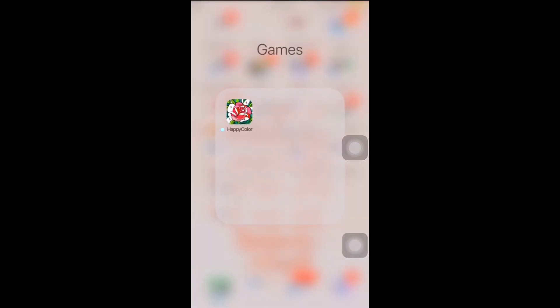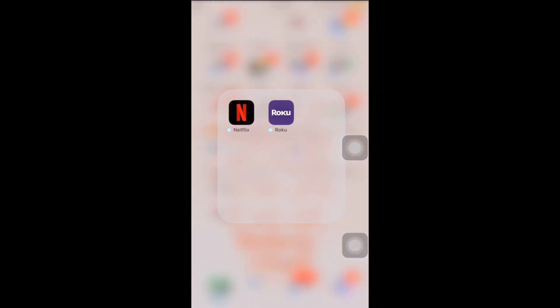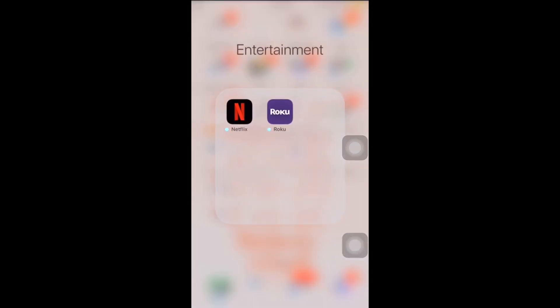Yes I do have games — just one color game. And then this is my YouTube-ish folder: YouTube Studio, iMovie for editing some of my videos, Intro Maker, Thumbnail Maker, Live Count Subscribers — whatever. Entertainment is just my Roku as a remote and Netflix. I love binge-watching Netflix.